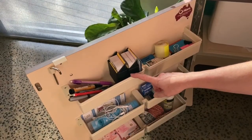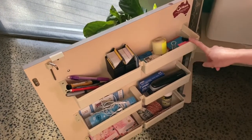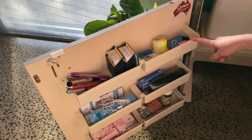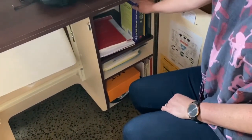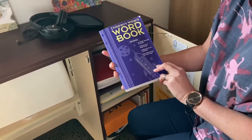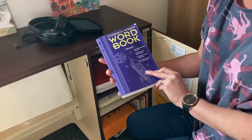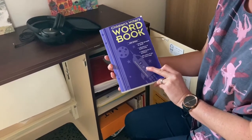My writing desk has compartments for pens, pencils, business cards, my post-it notes for my work planner and other stationery. I also have to hand key reference books. This one I use all the time to find the right level word for the target audience for the book that I am writing.